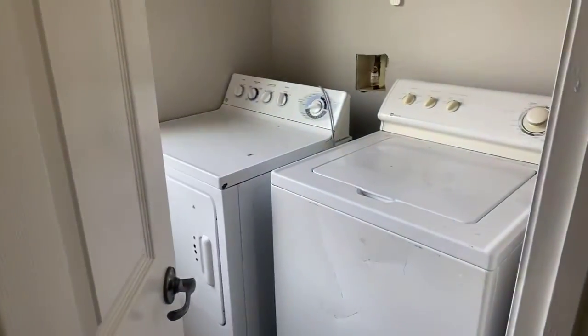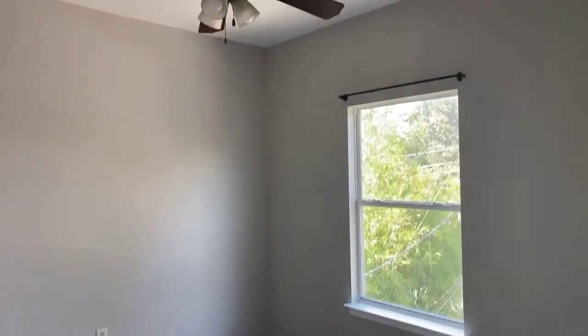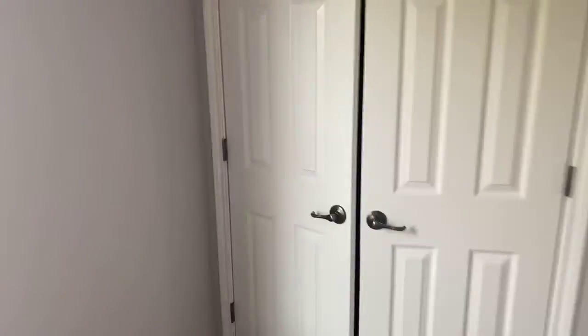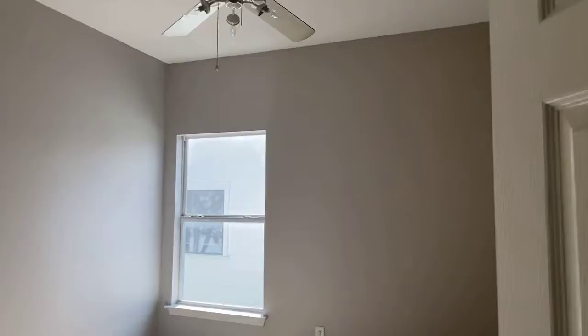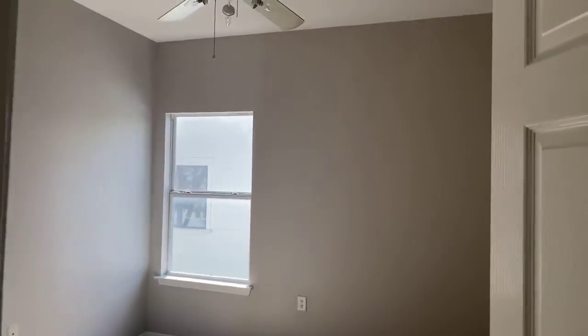Here's our washer-dryer area. Bedroom number two — nice-sized bedroom. They all have really nice-sized closets too. Here we are in bedroom number three.